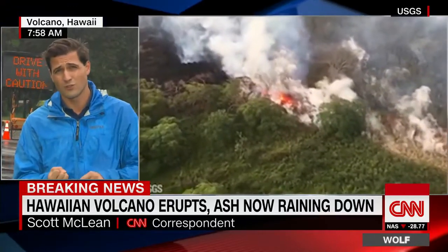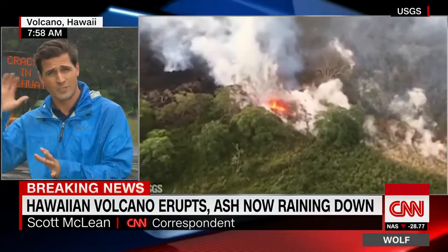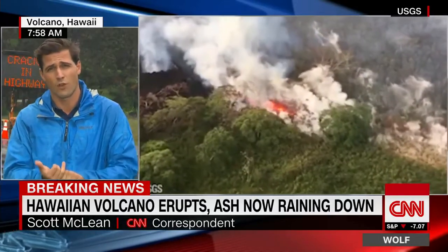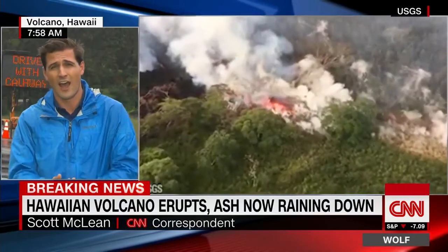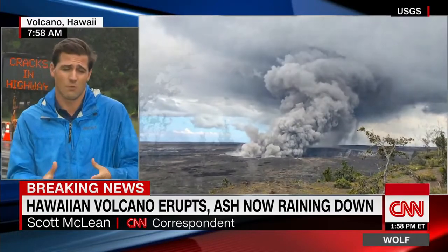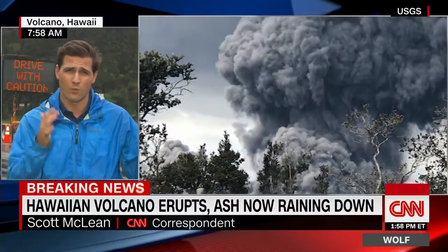There are actually school closures in the Pahoa area, which is east of here, about 45 minutes away. The reason is because the sulfur dioxide levels are high and they just don't want people going outside. They want people staying indoors with their windows shut.